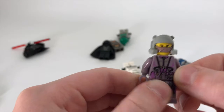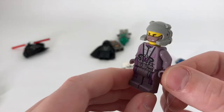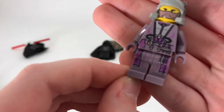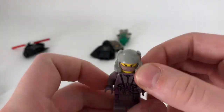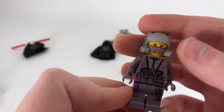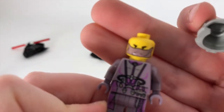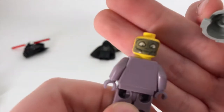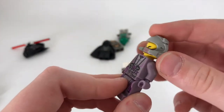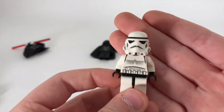Next we have that bounty hunter I was talking about that came in that speeder set. She has some pretty cool printing on her body and no back printing, but she's in a lavender purple which is pretty cool. You can see her face print there, and she actually has back printing for her shape-shifting form.